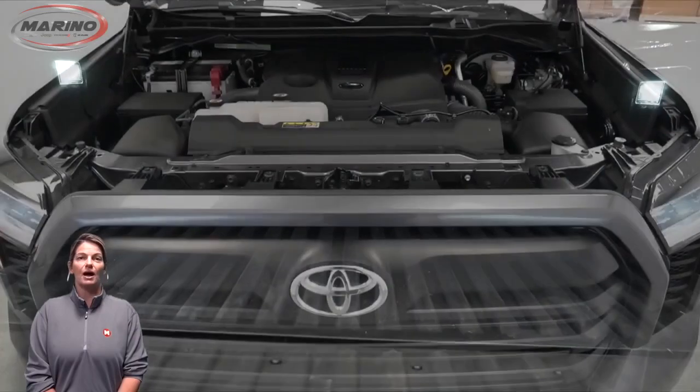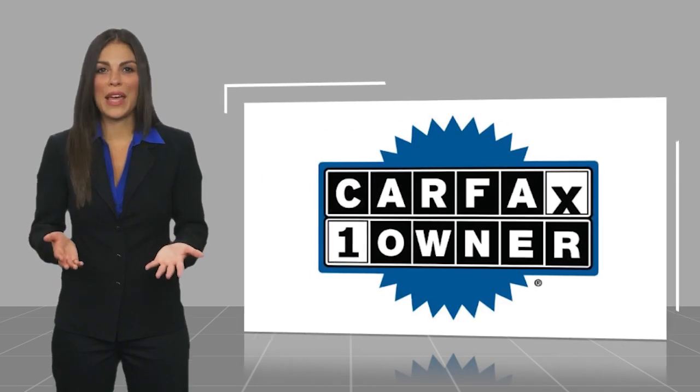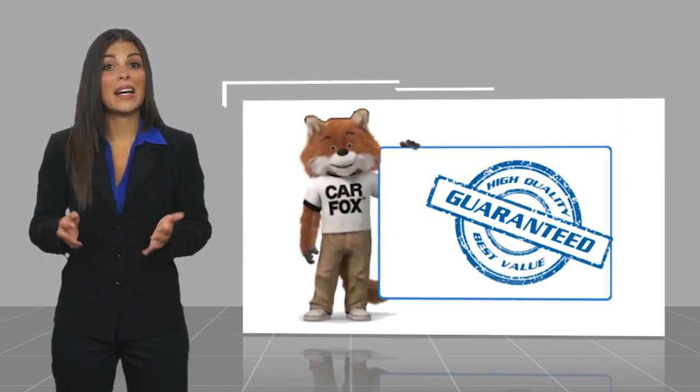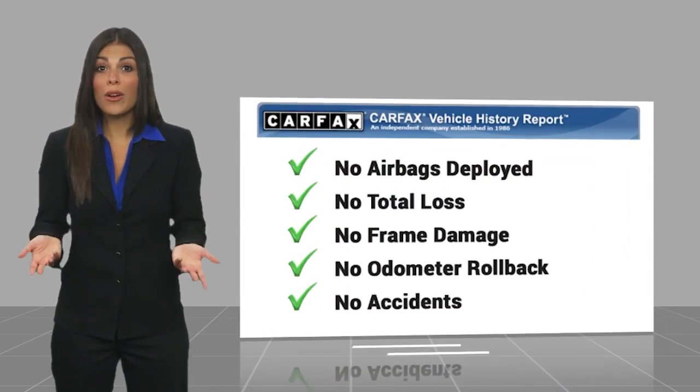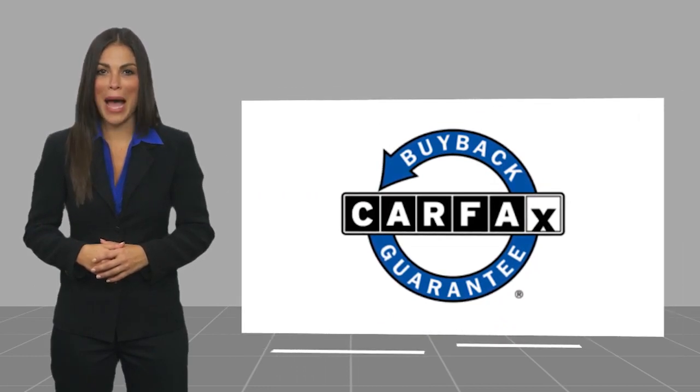For additional details, visit us at marinoCJD.com, stock number D7489. This is a one-owner vehicle with a Carfax vehicle history report. Be sure to find a complimentary copy of this report online or contact the dealership. This vehicle qualifies for the Carfax Buyback Guarantee.